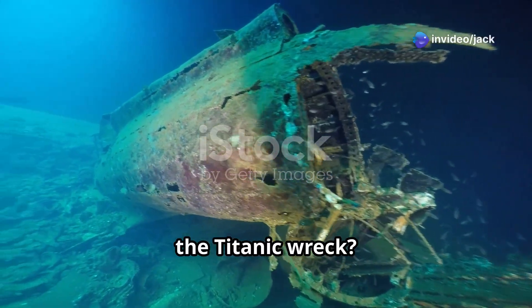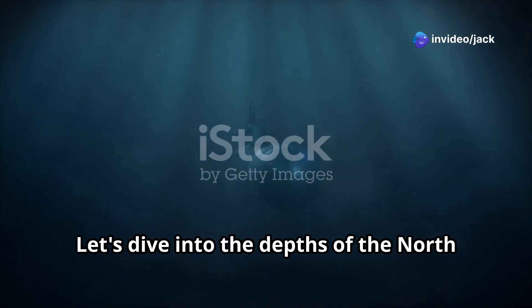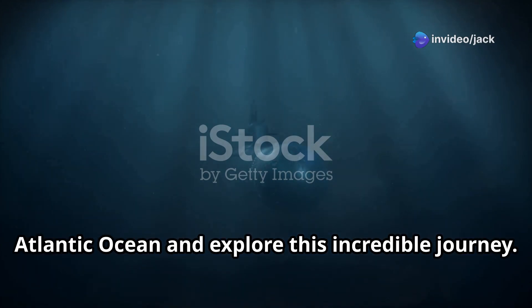Ever wondered what it takes to visit the Titanic wreck? Let's dive into the depths of the North Atlantic Ocean and explore this incredible journey.